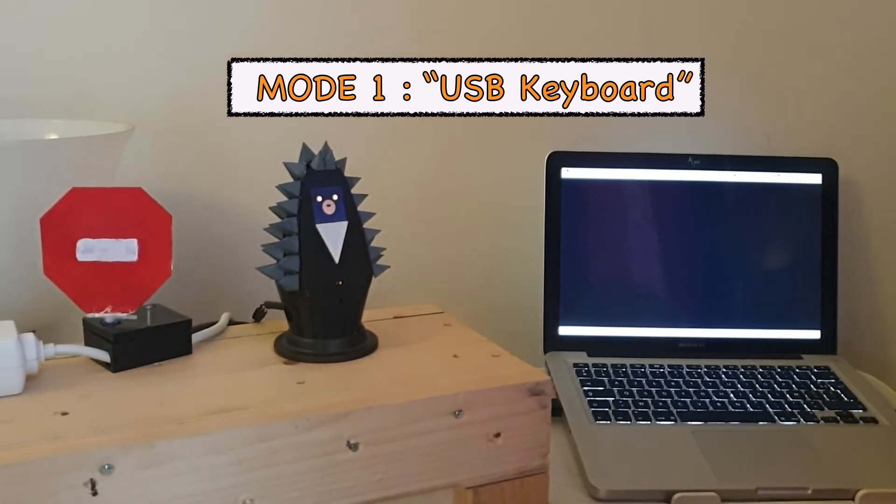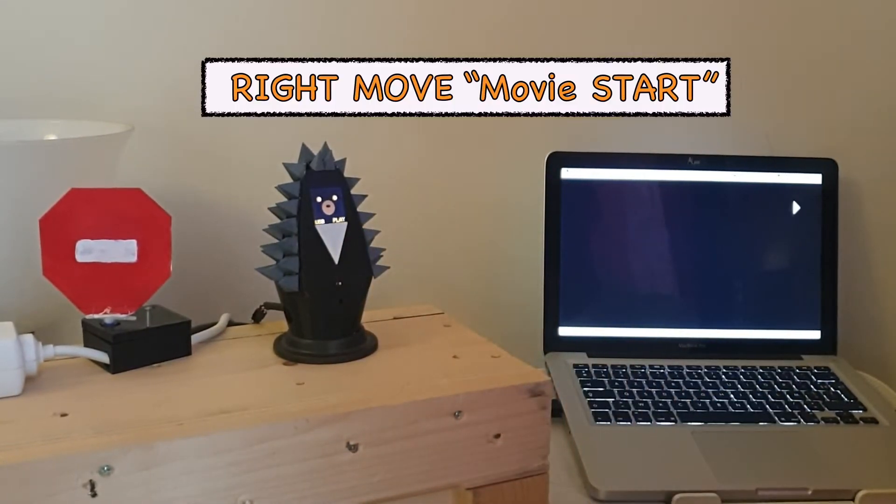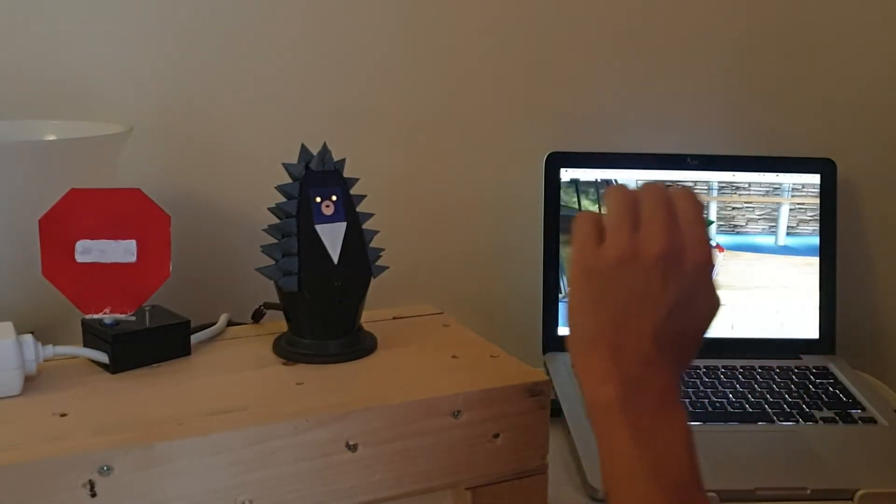Here he communicates as a USB keyboard to control your movie. Right move to start or pause the movie, and left move to stop.